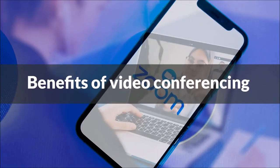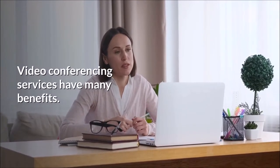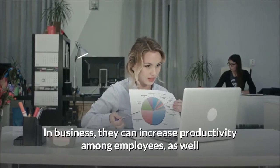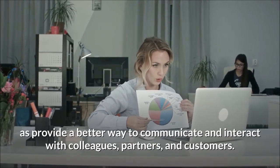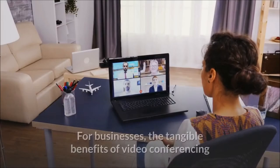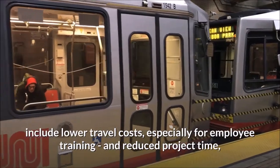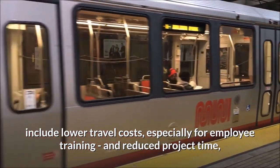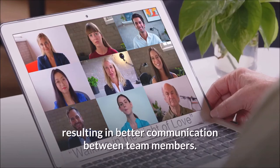Video conferencing services have many benefits. In business, they can increase productivity among employees, as well as provide a better way to communicate and interact with colleagues, partners, and customers. The tangible benefits include lower travel costs, especially for employee training, and reduced project time, resulting in better communication between team members.